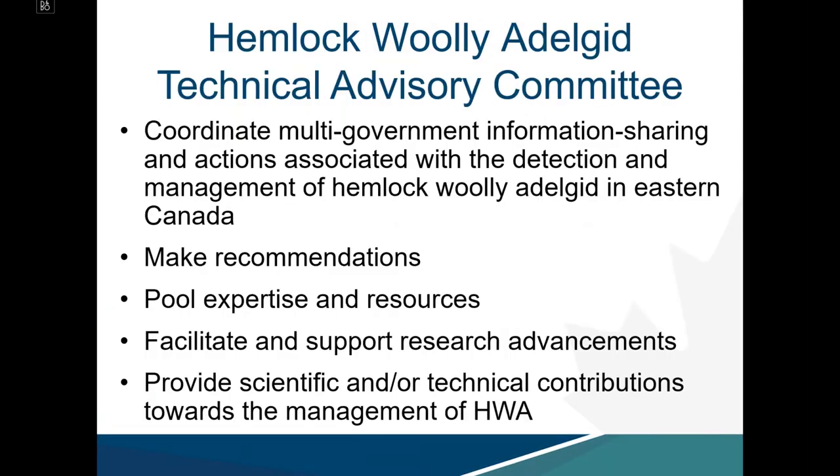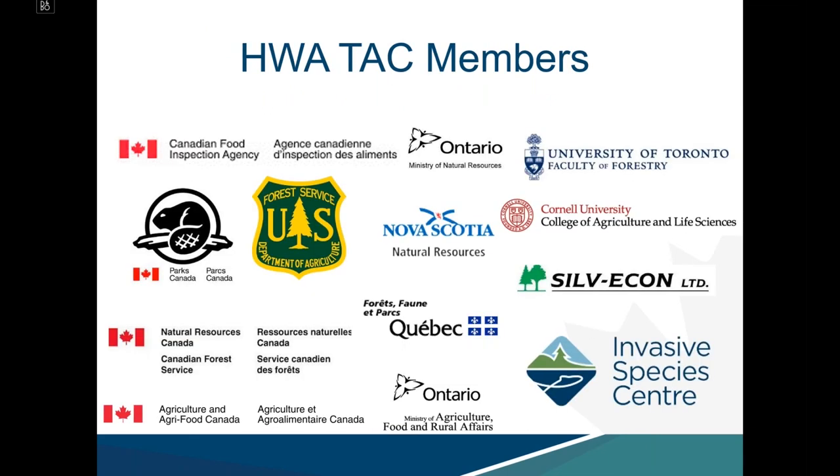To address the risk associated with HWA in eastern Canada, a Hemlock Woolly Adelgid Technical Advisory Committee was formed to coordinate multi-government information sharing and actions for detection and management. The group strives to make recommendations, pool expertise and resources, and facilitate research advancements. Membership ranges from federal and provincial partners to academia and organizations like the Invasive Species Centre and Silvacon.